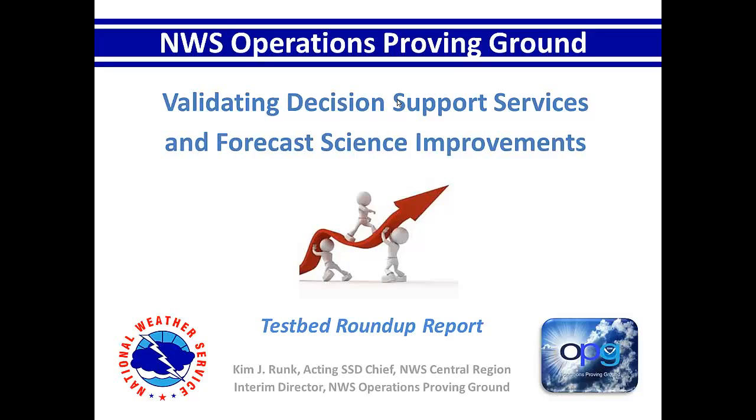I'll try to zoom through this fairly quickly. I want to honor your time and hopefully leave a few minutes for any questions or discussions. This is kind of an adapted presentation that I gave to the combined test beds and coordinating committee a couple of months back.